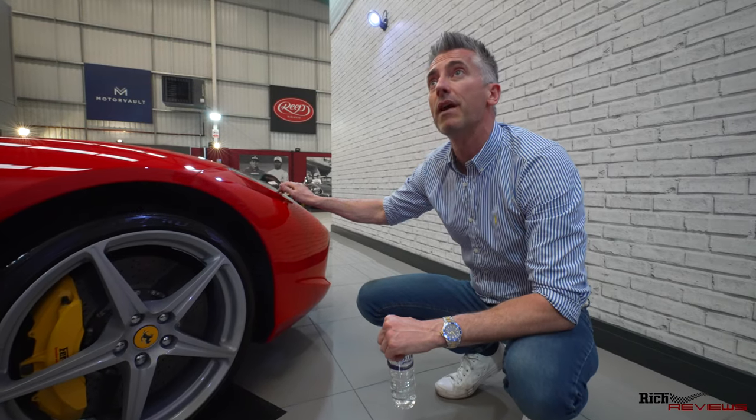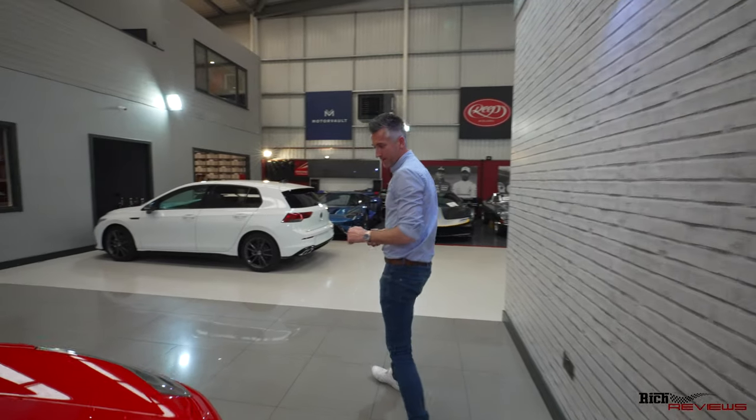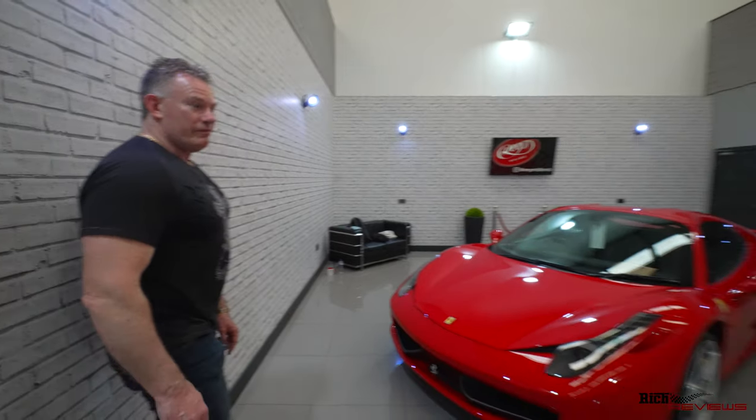The headlights have been done in PPF as well. It's pretty much all covered here. Full coverage. It's full coverage.